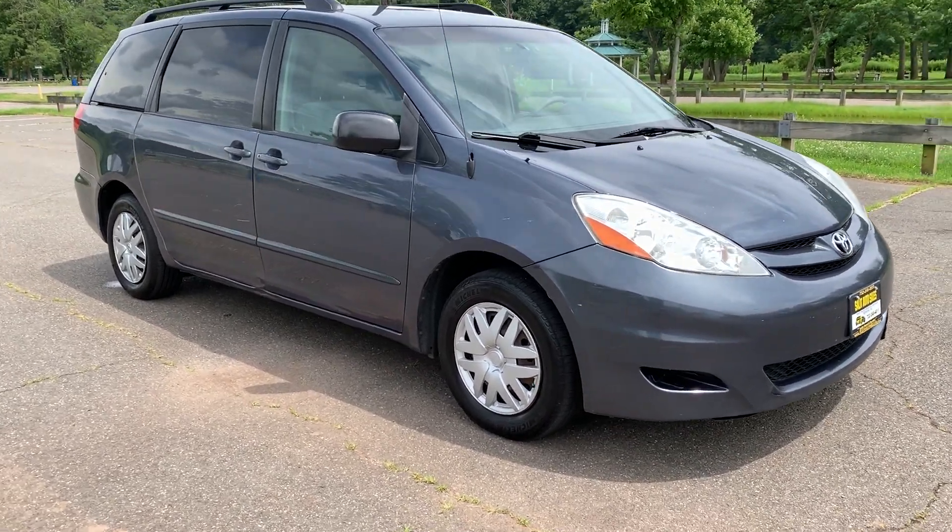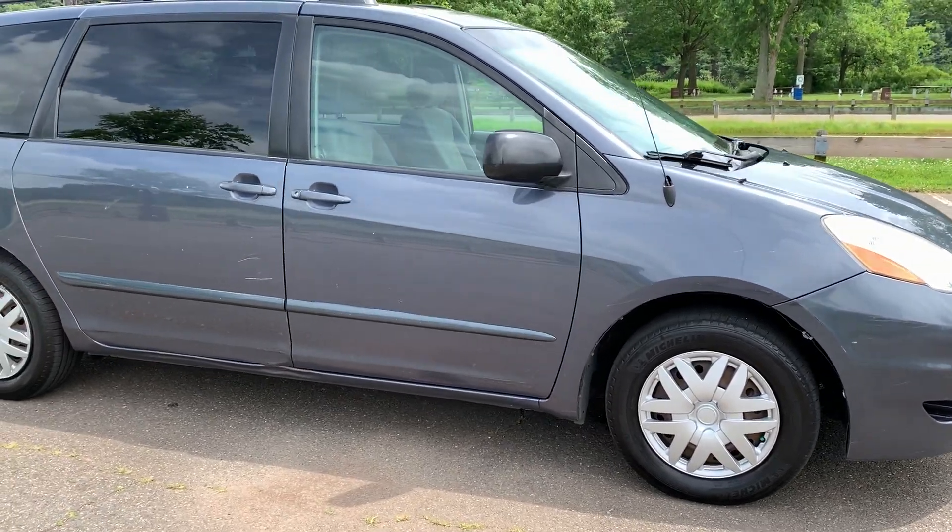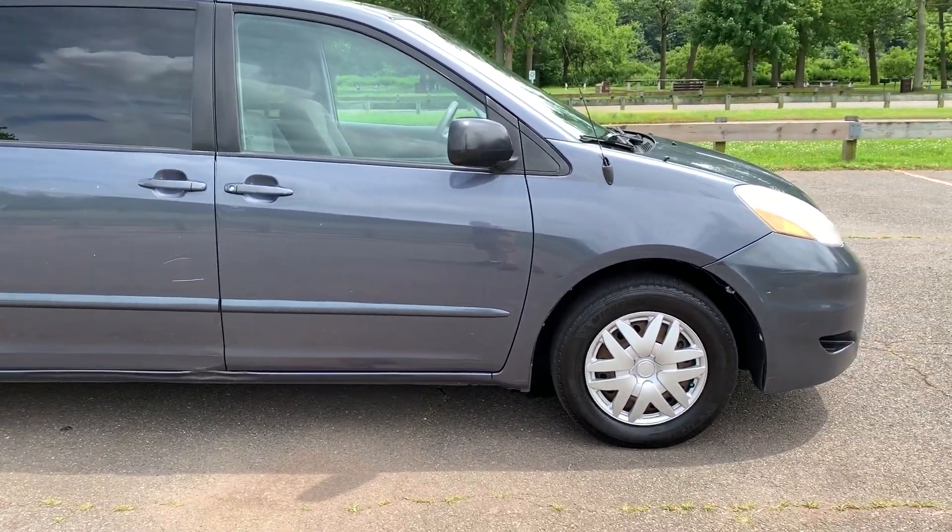Welcome to Salit Auto Sales. Thank you for stopping by. Right now we're looking at a 2008 Toyota Sienna LE with about 137,000 miles on it.